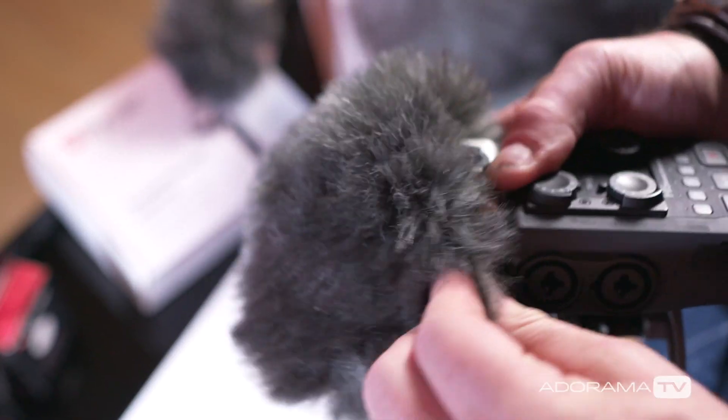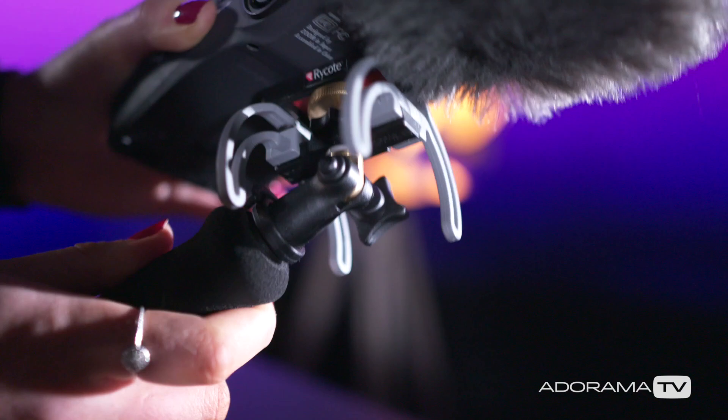The field boys and girls know all about the range of blimps that Rycote do — they all use them. Rycote have blimps and handles to fit almost every mic under the sun. The blimp is there to keep wind noise off your mic, and the handle is there to isolate the mic from any movement of your hand traveling through to the mic.